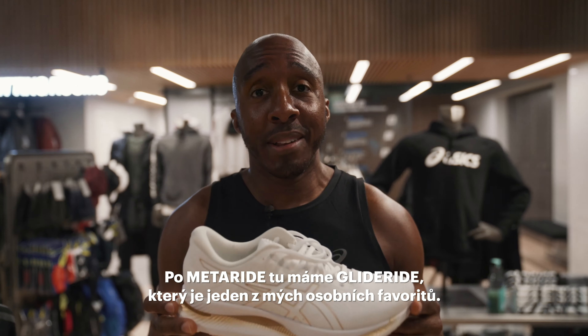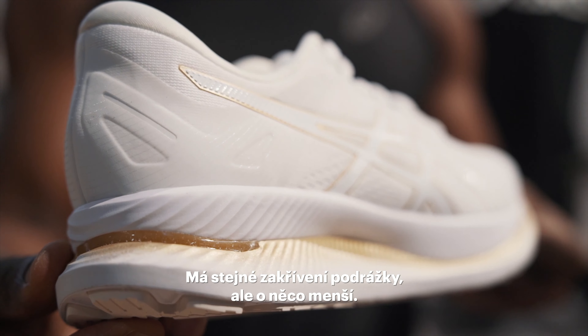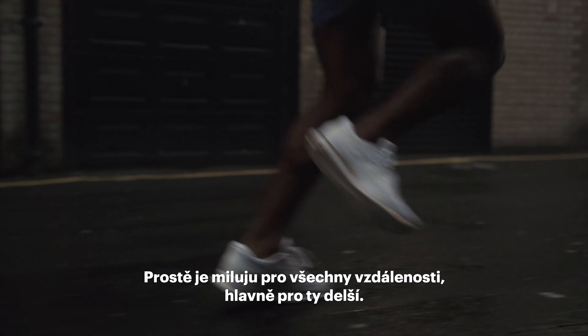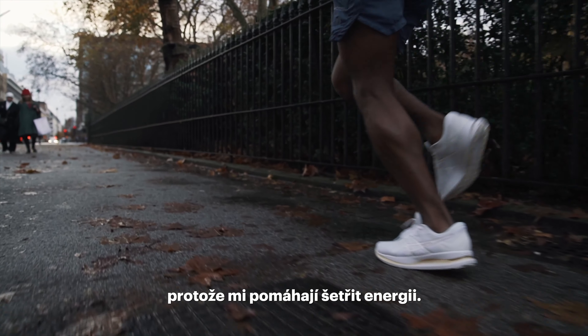After the MetaRide, there's the GlideRide, which is one of my personal favorites. It has the same curvature of the sole, but is a little bit more minimal. I just love it for all distances, especially the longer distances, because it helps me save energy.